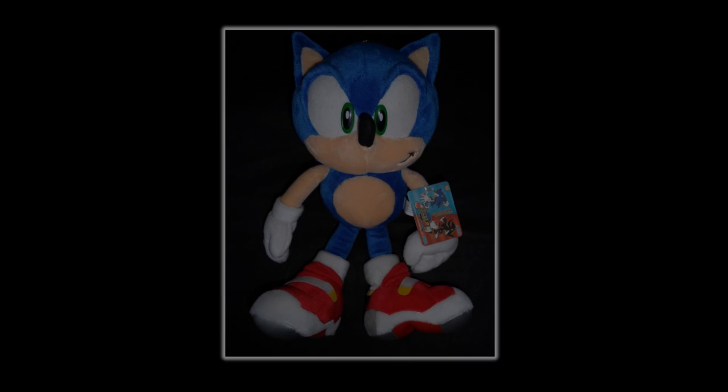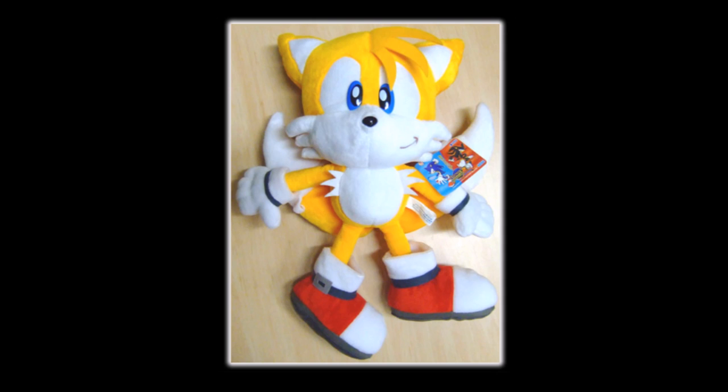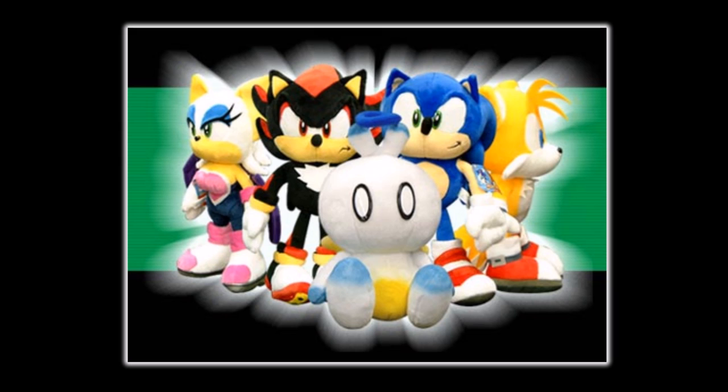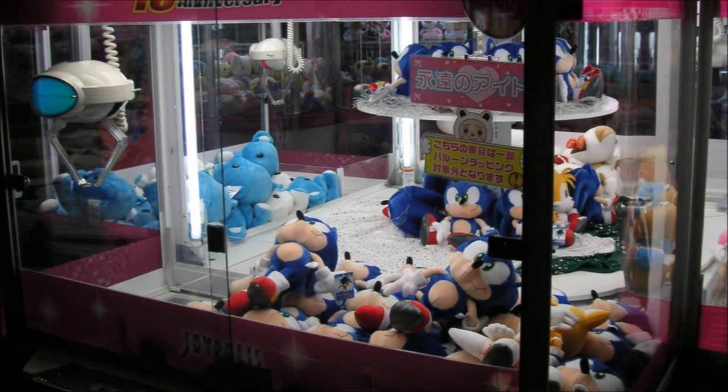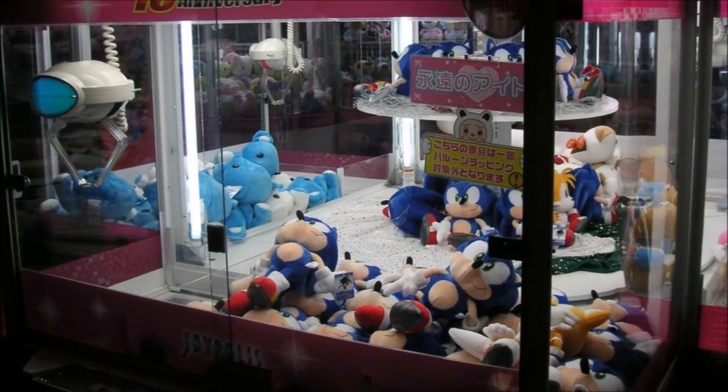Let's start with the original release of this plush. To promote Sonic Adventure 2's release, a set of five plushes were released in Japan — the Sonic Adventure 2 plush set, which includes Sonic, Tails, Shadow, Rouge, and a Hero Chao. As was the case with many Japanese plush sets released during this time, the plushes were released exclusively in UFO catchers. The only way to get this release of the Soap Shoes Sonic plush would be to win it out of the machine.